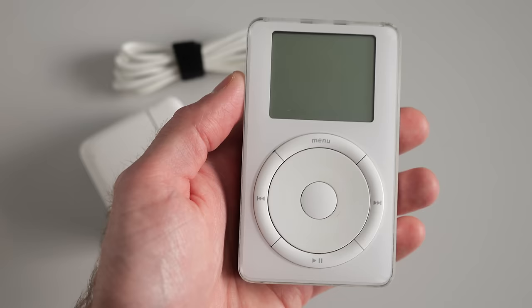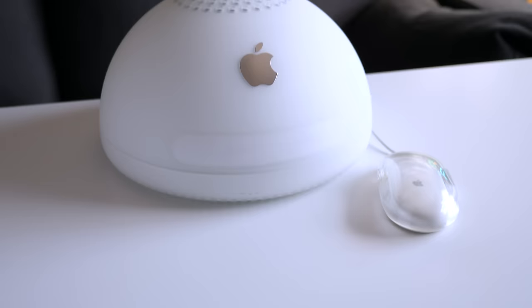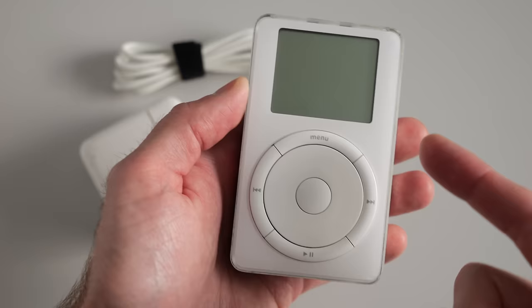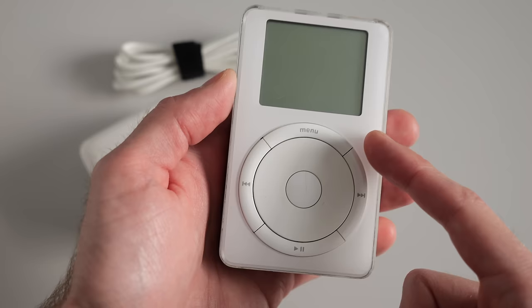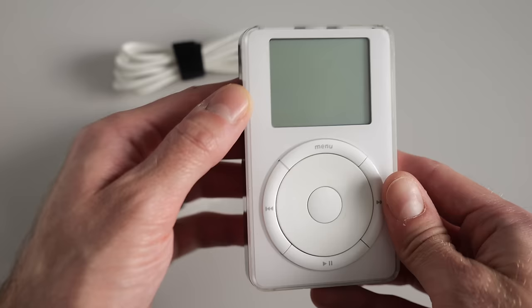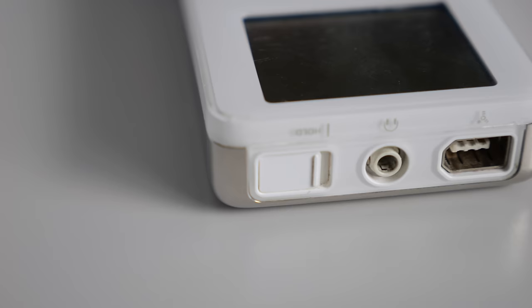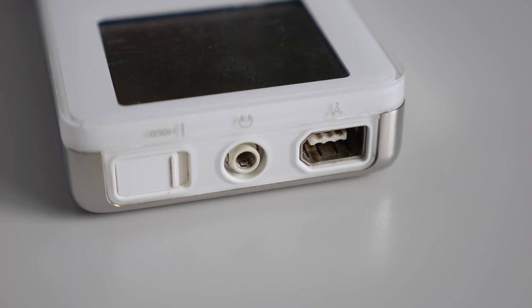Initially these only worked with Macs, and there were a couple of reasons for that. First, they only synced with iTunes — you needed Apple's software to put music on this thing; you couldn't just drag and drop like it was an external hard drive. That was only available on the Macintosh. The other reason is because PCs at the time didn't all have this interface. This is FireWire 400. Apple went with FireWire on the original iPod for a couple of reasons.